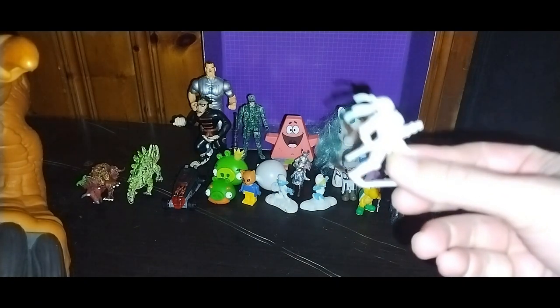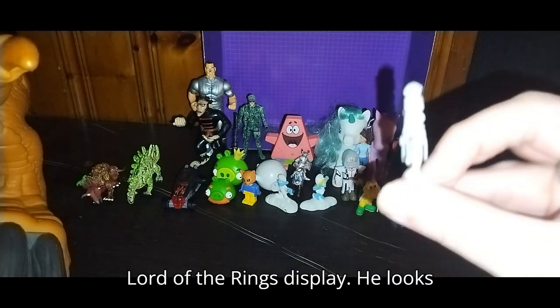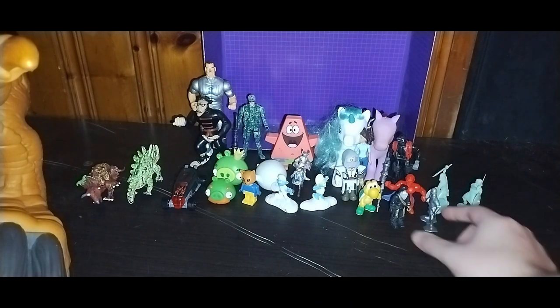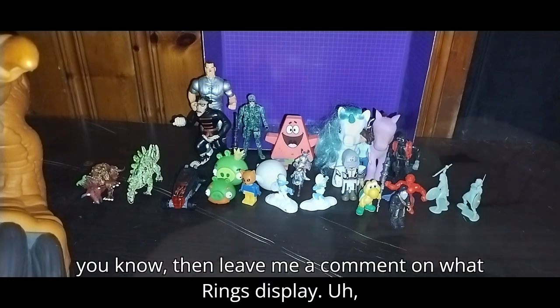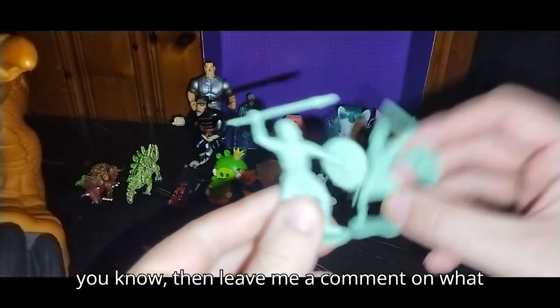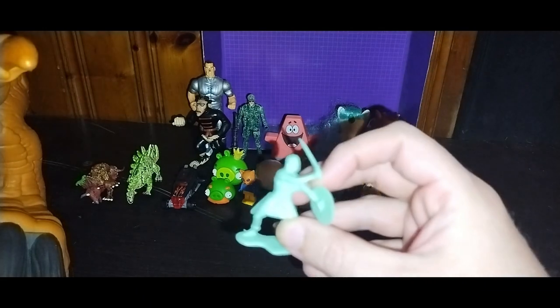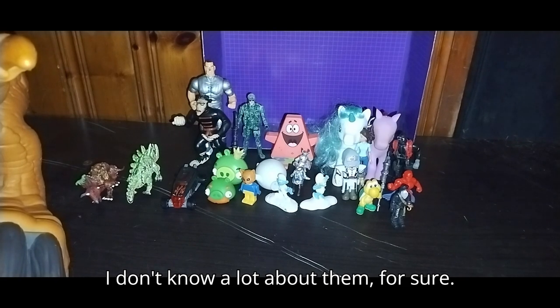Next on the list, we got this little knight guy. I'll probably throw him in my Lord of the Rings display — he looks pretty cool. Another knight guy going in the Lord of the Rings display. If you know what line these guys come from, leave me a comment. These are really old figures.